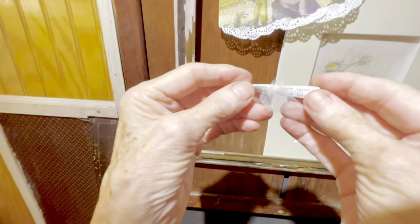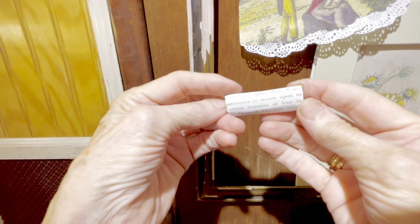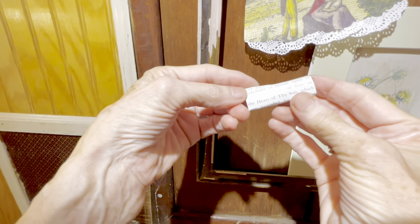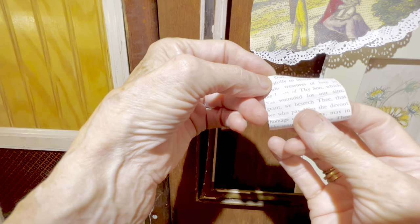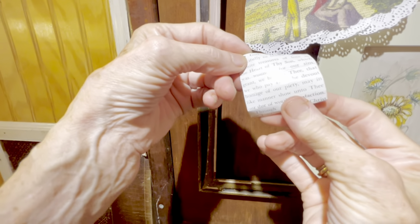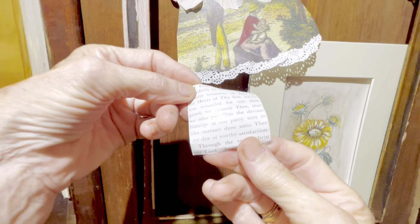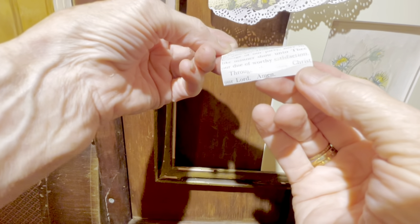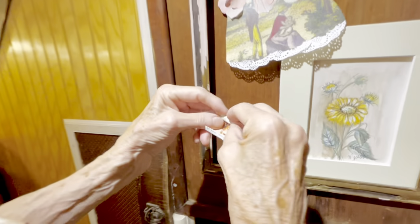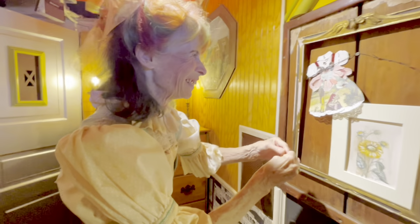Let's read it: 'Mercifully to bestow upon us infinite treasures of love in the heart of thy Son, which was wounded for our sins — grant, we beseech thee, that we who pay him the devout homage of our piety may in like manner show unto thee our due of worthy satisfaction through the name of Christ, our Lord. Amen.' Oh, it's like a little prayer. And it even has a necklace and buttons.